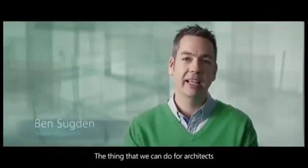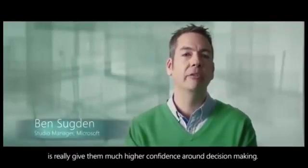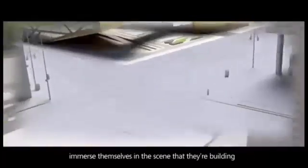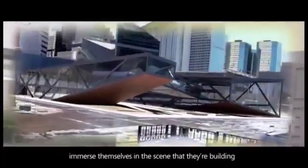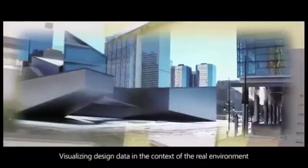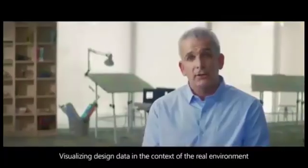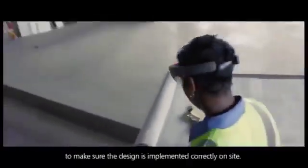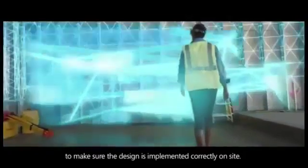The thing that we can do for architects is really give them much higher confidence around decision-making. One way we can do that is we can allow them to literally immerse themselves in the scene that they're building and see straight sides and how the building's going to look. Visualizing design data in the context of the real environment is a much better way to make sure the design is implemented correctly on site.